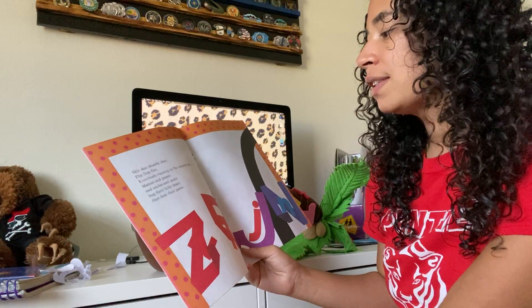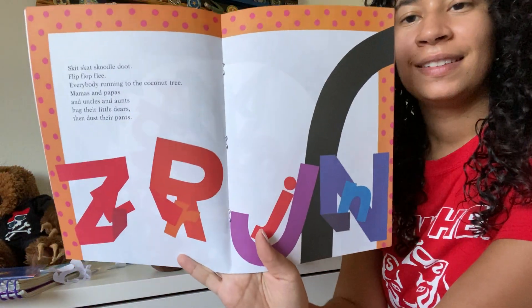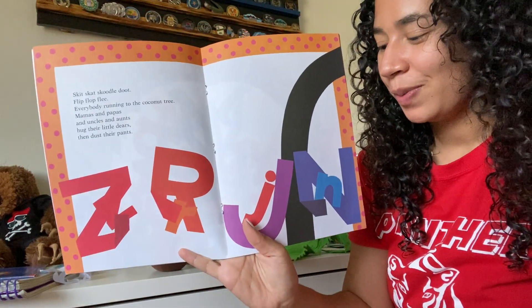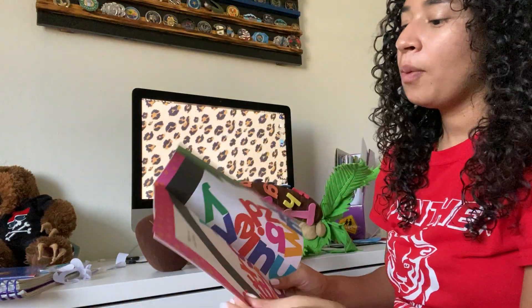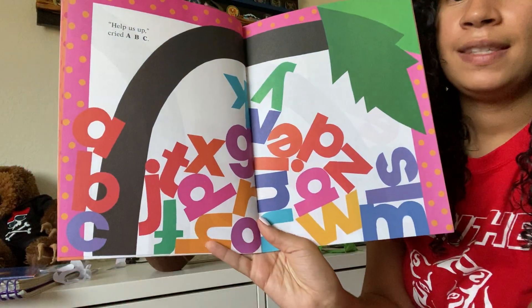Mamas and Papas and uncles and aunts hug their little dears and dust their pants. So the big letters are getting the little letters, because those are the babies — the ones I want to picture. Help us up, cried A-B-C.